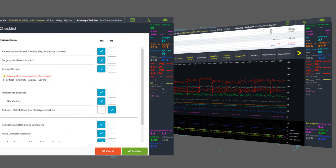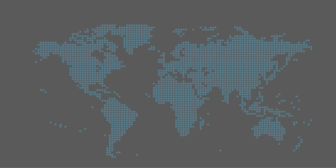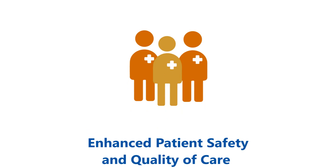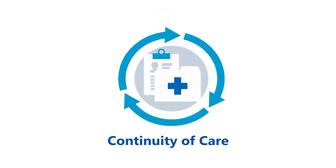With the implementation of GCC, your hospital can achieve enhanced patient safety and quality of care through enabling clinicians to spend more time with their patients and identifying risks earlier. It also provides continuity of care.